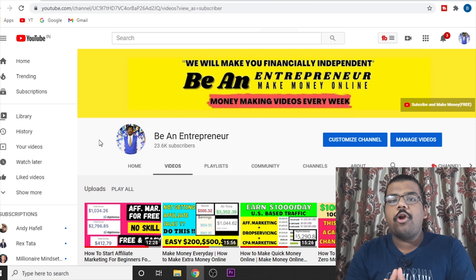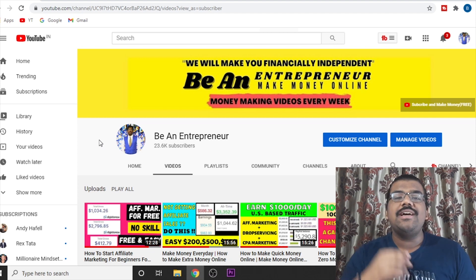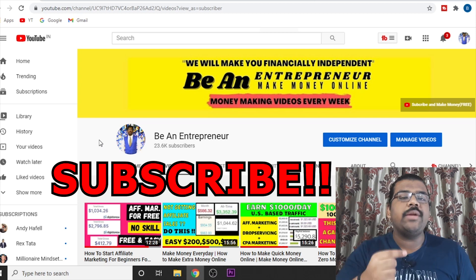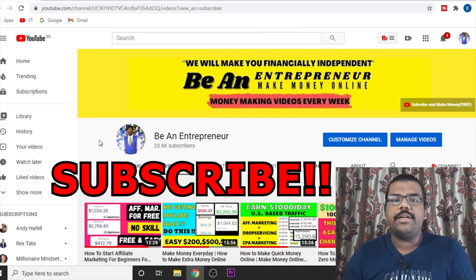If you want to be an online entrepreneur and start your online journey, consider hitting that like button and smashing the subscribe button so that you don't miss out on any money making opportunity.